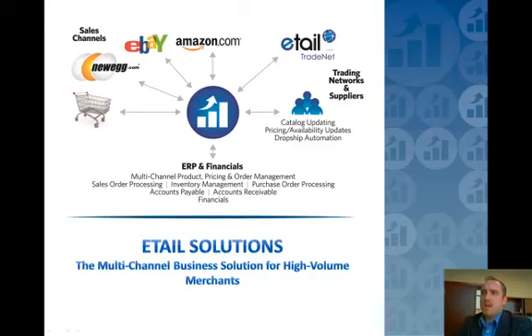First of all, I wanted to get you familiar with the concepts behind what we call the three-legged stool. In the multi-channel world, we oftentimes deal with automating the sales channels, the supply channels or supply chain and catalog automation, and then tying everything back to the financial system.